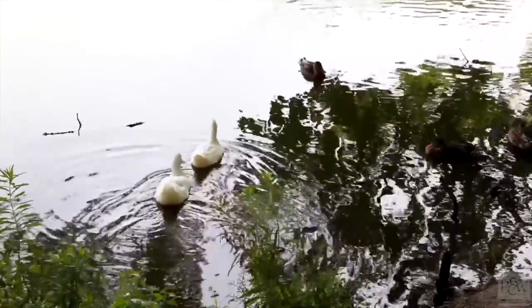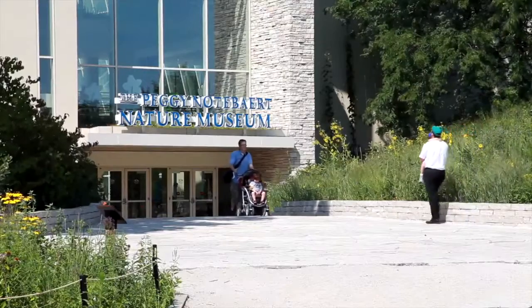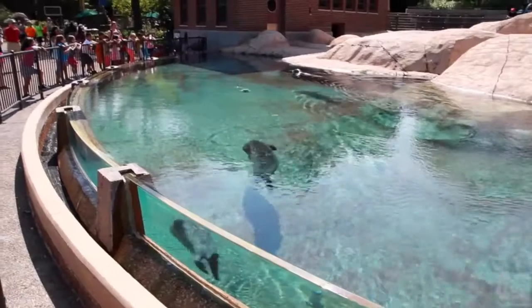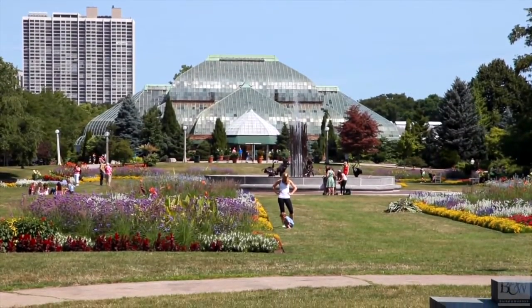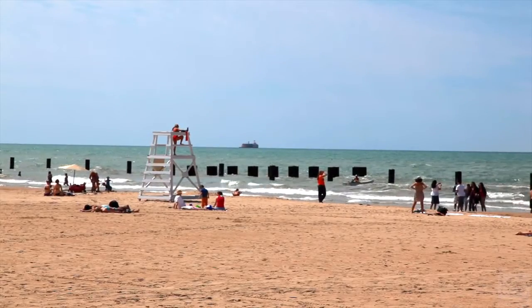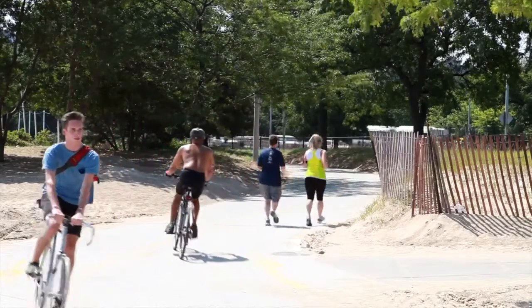Nature lovers will enjoy the Peggy Notebaert Nature Museum, North Pond Nature Sanctuary, Lincoln Park Zoo, and the Lincoln Park Observatory. North Avenue Beach is known as one of the best beaches in Chicago — a great place to play water and sand sports or to enjoy the views and the walk down the lakeshore path.